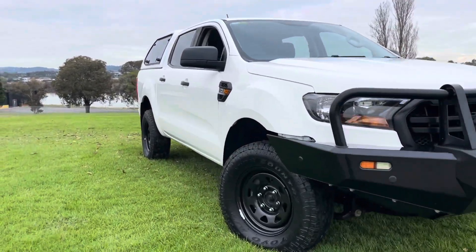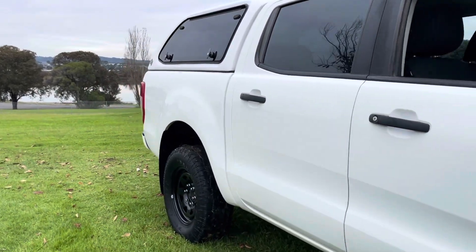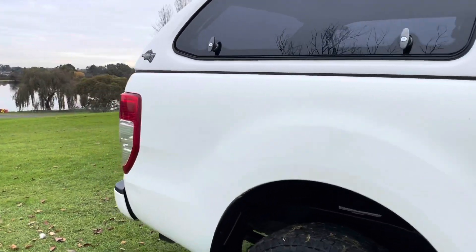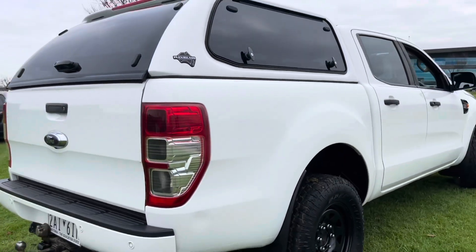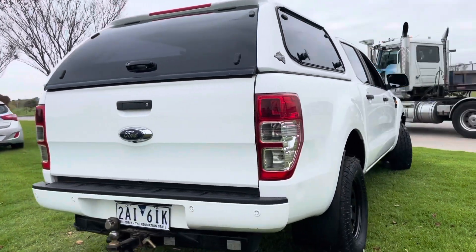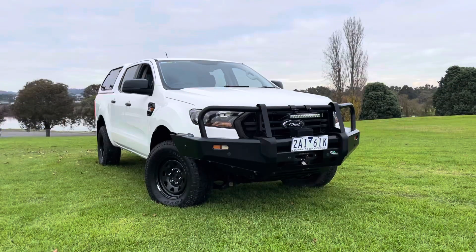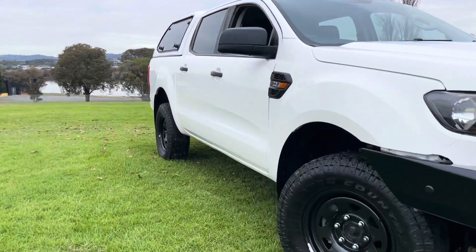This vehicle also has the major tick of approval through our Code Orange program, which gives you the option to extend the warranty for a period of up to five years if you wish to do so. It's a very comprehensive program that will cover you for a lot of your components, including your engine, transmission, and differential. We're more than happy to take you right through it so you can understand how that all works.